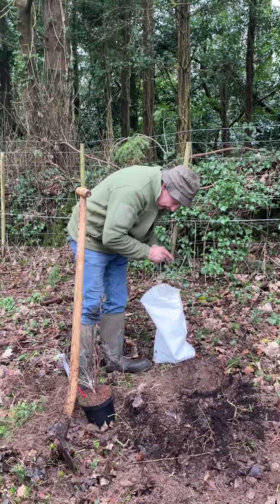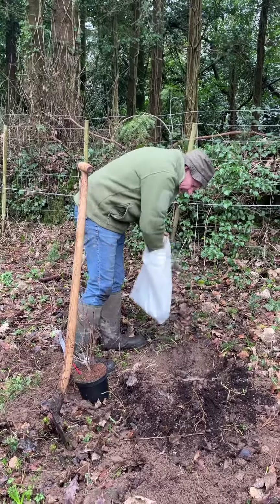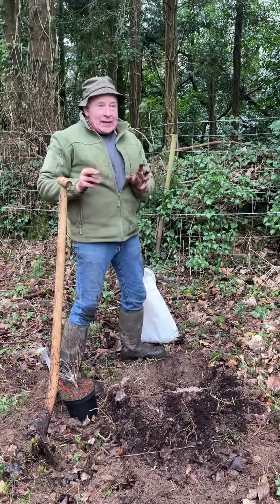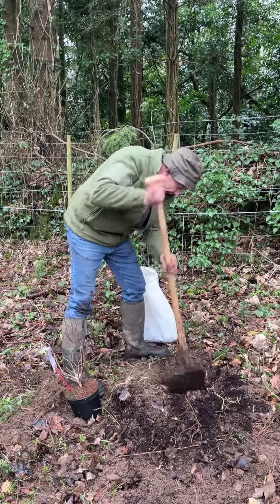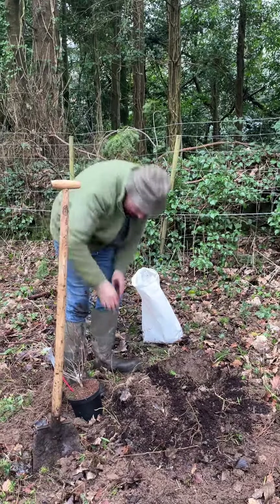We dug out a decent sized hole and we're going to put in some Super Thrive planting fertiliser at the bottom. Super Thrive is a wonderful fertiliser to reduce transplant shock and it's slowly released for the plant.